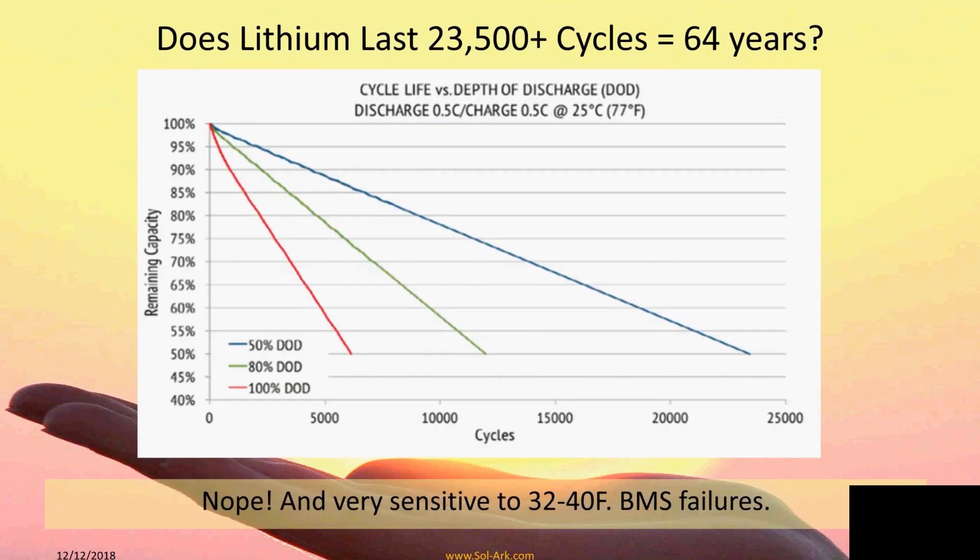Let's talk about batteries because this is a very large expense added onto storage-based systems. This is from a company called Rely On — they produce LFP, lithium iron phosphate batteries, which is a good chemistry for lithium. One thing to note: at 50% depth of discharge, they claim this would last 23,500 cycles or 64 years of daily use, and that just isn't reality.